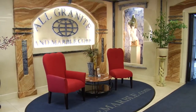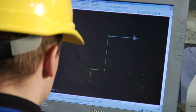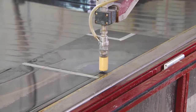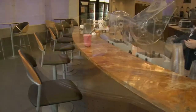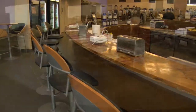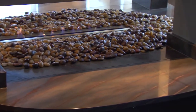Welcome to All Granite and Marble, your premier stone fabricator. For over 17 years, we've been on the forefront of the industry, creating kitchen countertops, bathroom vanity tops, and other products for residential and commercial applications. When it comes to stone fabrication, there's no one else like us.